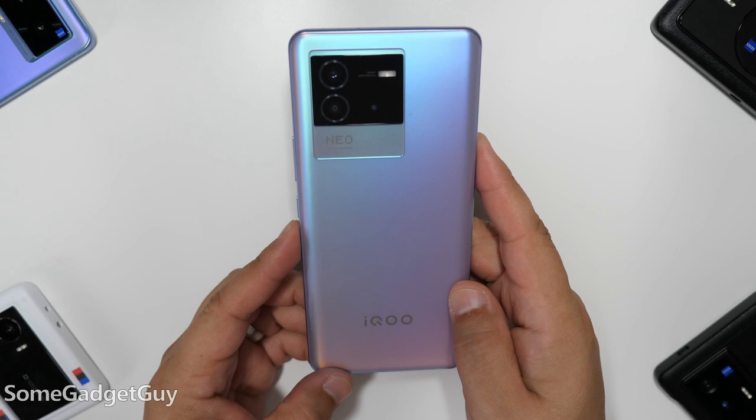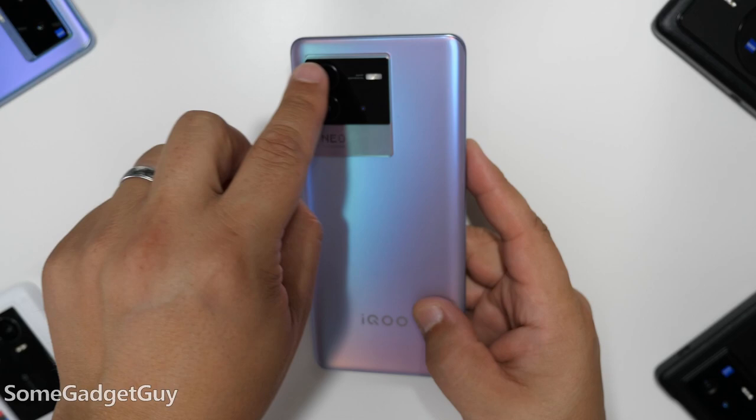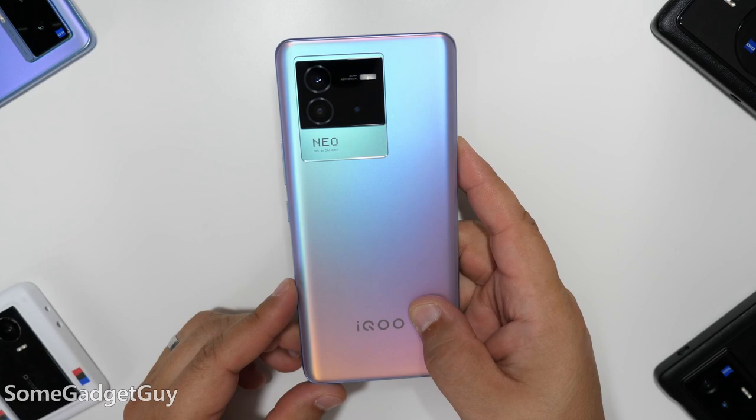But that's enough introduction rambling. We want to get a bit more hands-on, so just follow me over here to the side. This is the Neo 6, and it's a really pretty phone. The reflectiveness of this back camera housing does seem to be throwing my lens autofocus for a loop, so apologies if this floats a little bit more than usual.